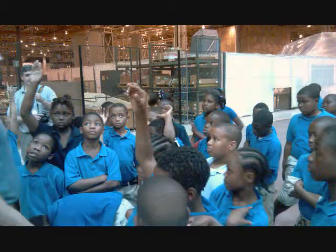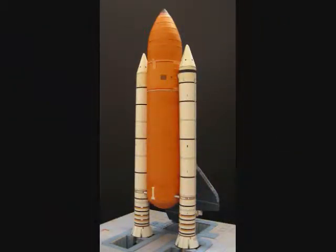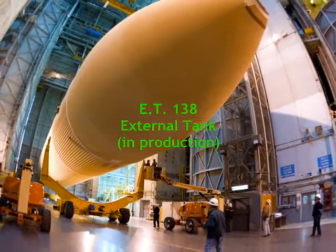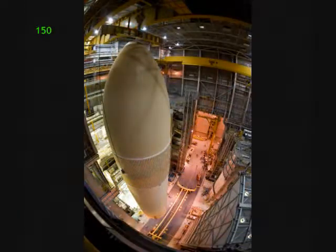Well, Dr. Juanita, some kids say that the ET looks like a hot dog with its reddish-orange color, and the hot dog buns are the two white solid rocket boosters. Or as you kids may say, the orange hot dog is a mighty large hot dog.